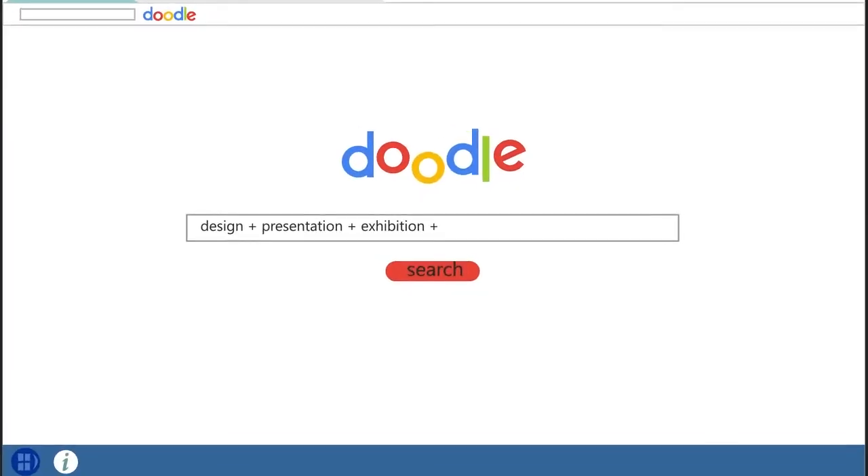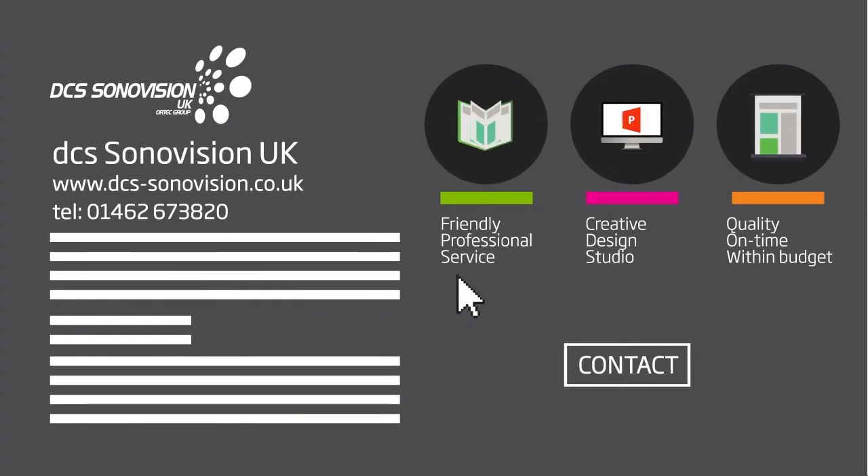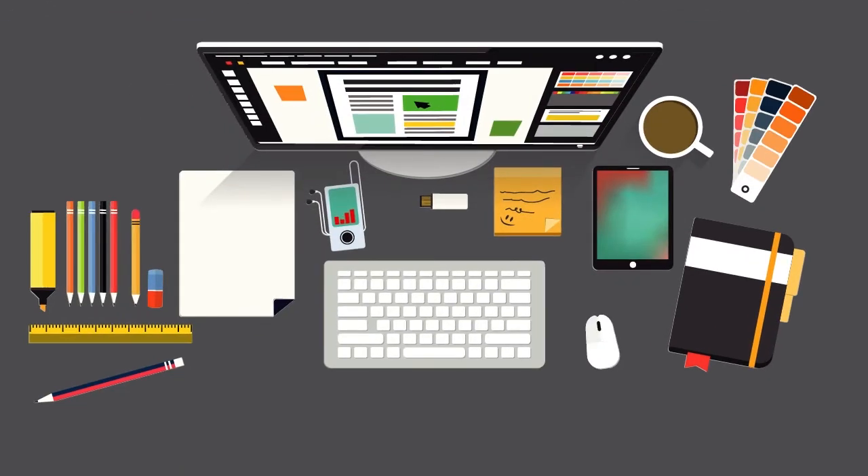He searches for marketing-related services and finds DCS Sonovision. Their friendly creative design studio offers a professional service, delivering a quality product on time and within budget. DCS Sonovision design, develop, and create concepts to present to Dave.